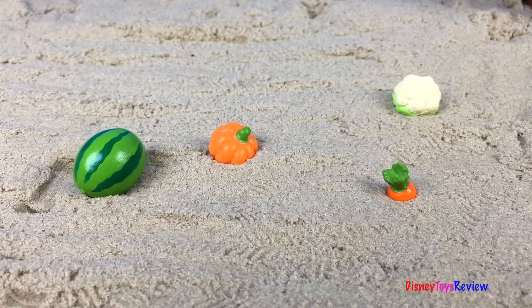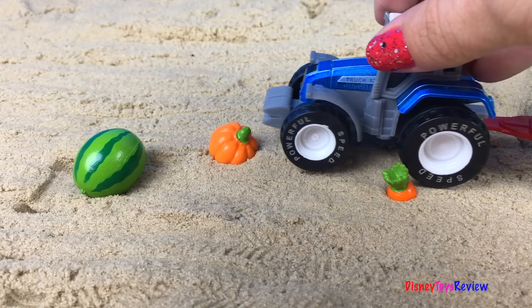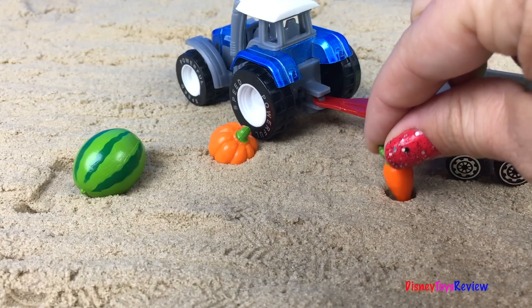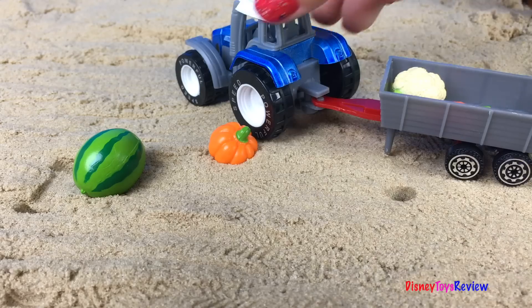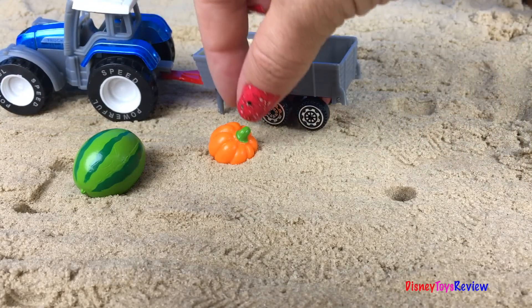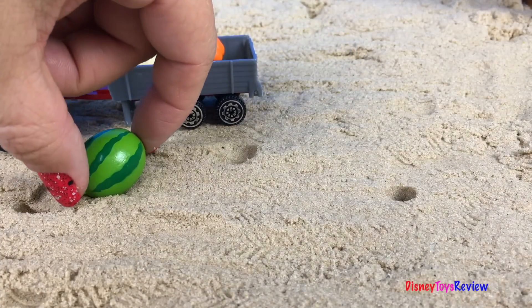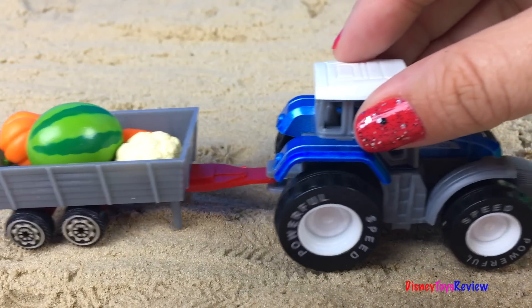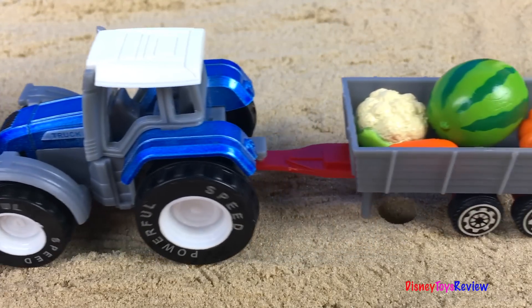After a while, our crops are starting to grow. It's time to harvest — so many different kinds of vegetables.